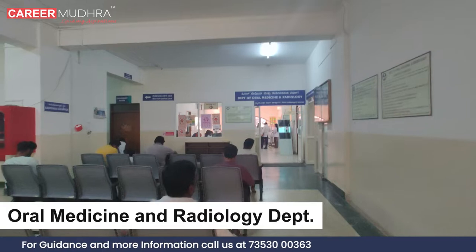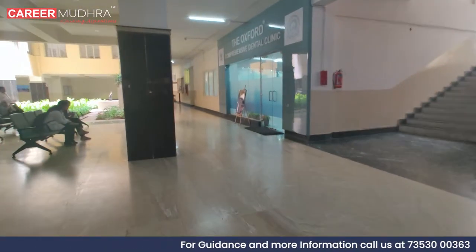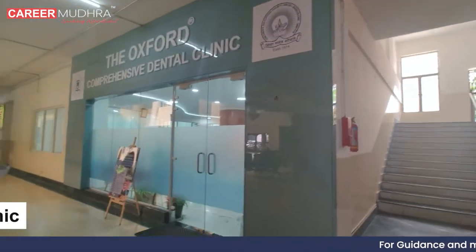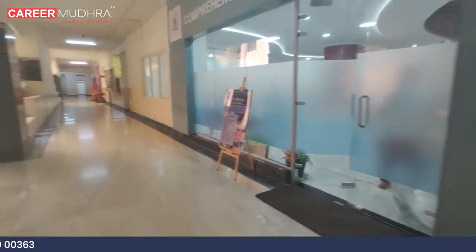This is the oral medicine and radiology department. This is the comprehensive dental clinic, which is an approach that focuses on your whole well-being, including your oral health, as well as general physical and mental health.